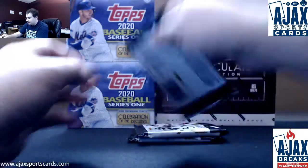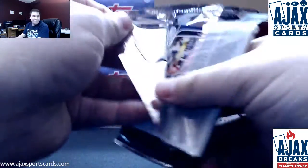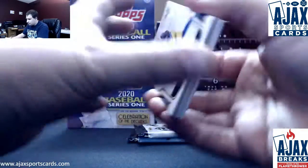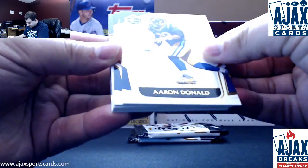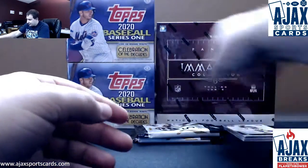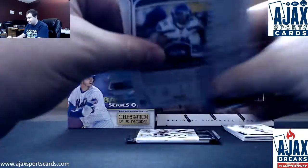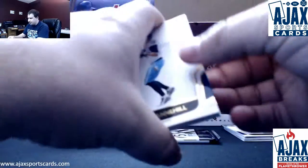You never really know which one's going to be the rookie patch out of. I tried to leave it until last. Let's see if I can tell here. Yep, that's going to be our RPA. The pack with the parallel in it, from what I've seen, is the patch or the relic.